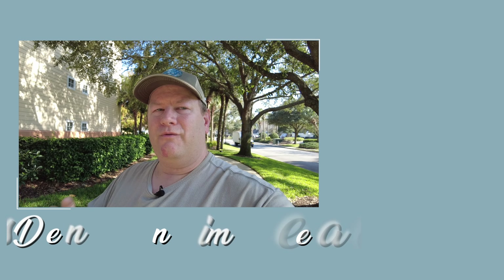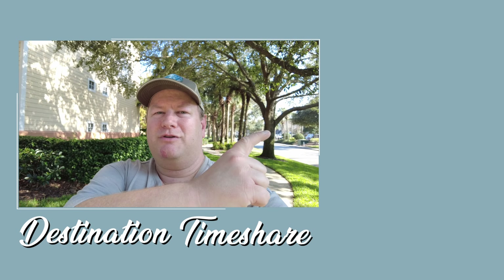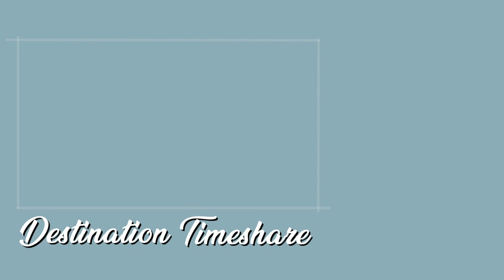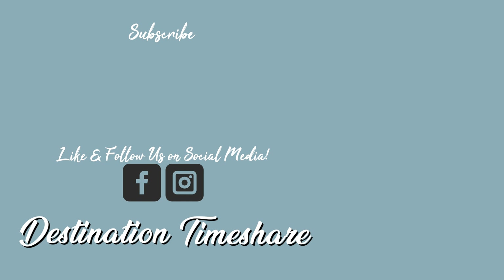So there you have it — just a quick resort update here from Sheraton Vistana Resort in Orlando, Florida. Hope you found it useful. If you're planning a trip here, let me know in the comments below. If you have any questions that I didn't cover in this update, feel free to leave those in the comments and I'll get back to you. If you like this video, please give it a thumbs up. For another video from Sheraton Vistana Resort, check it out on YouTube. Be sure to subscribe and hit that notification bell. Until next time, let's make your next destination a timeshare.